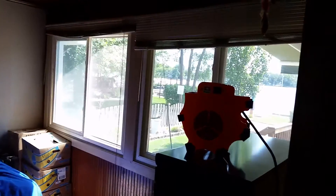Master bedroom also with a view of the lake, and double sliding windows there.